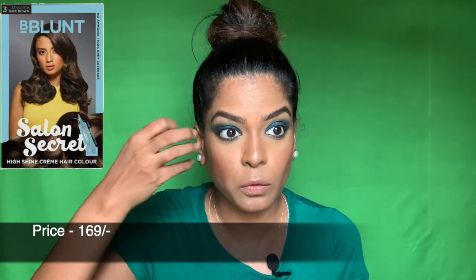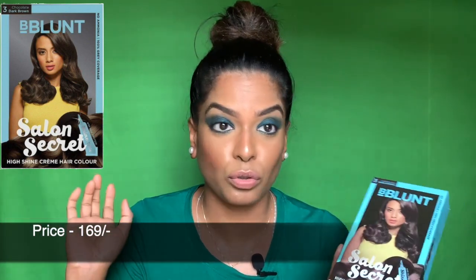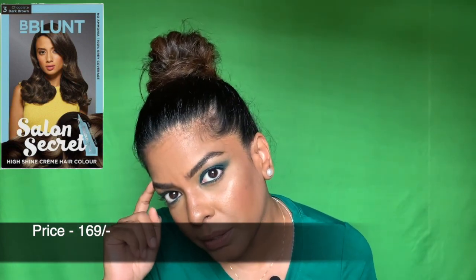It makes my hair silky — when you wash off the color you get that silky feeling. So no more going to the salon for me. I'll just use this, maybe try a lighter shade next time because this one — chocolate dark brown — is a bit dark.